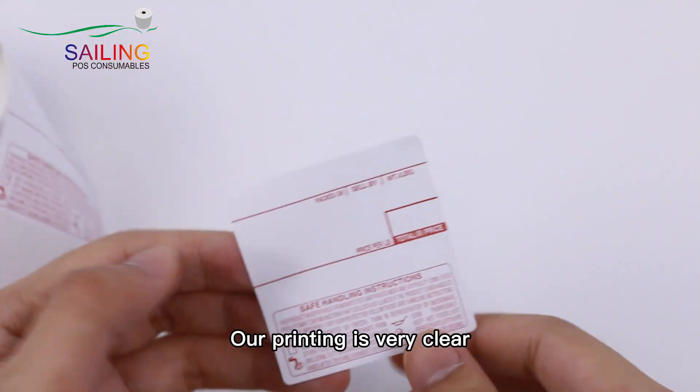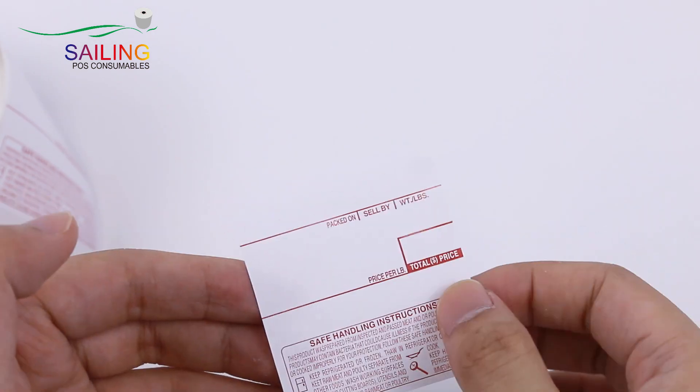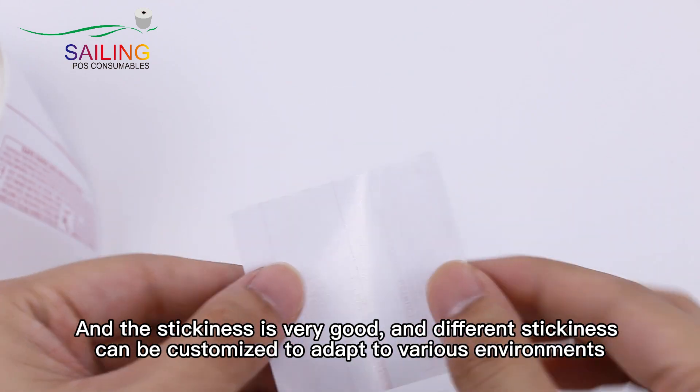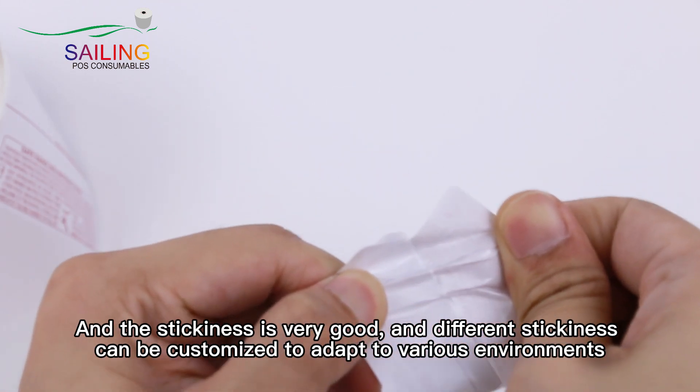Our printing is very clear, and the stickiness is very good. Different stickiness can be customized to adapt to various environments.